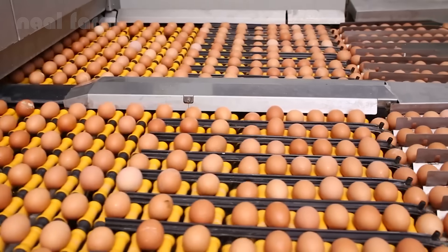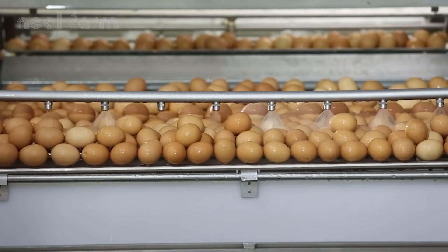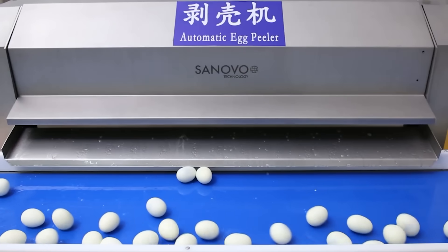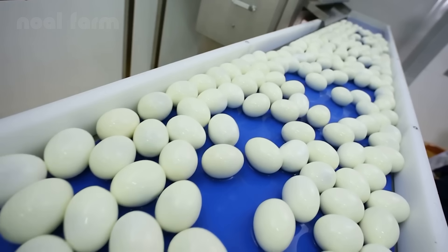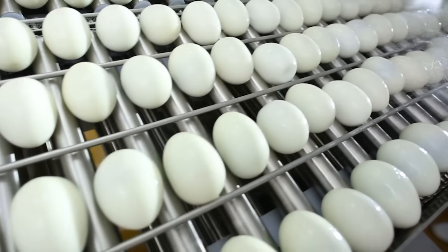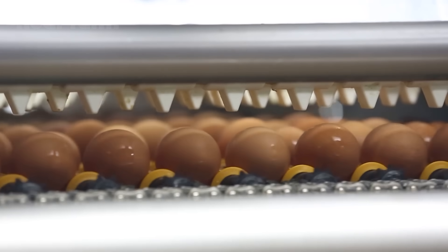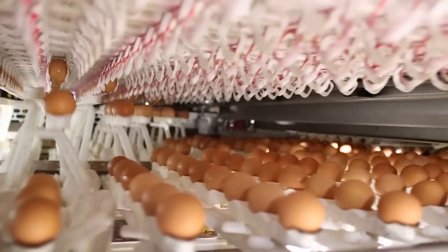After inspection, the eggs move into a fully automated washing system. They're cleaned using warm water or ozone spray, effectively removing dirt and harmful bacteria from the shell. Next, hot air dries each egg, and in some facilities, a thin mineral oil coating is added to seal in moisture and block bacteria.